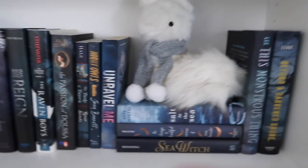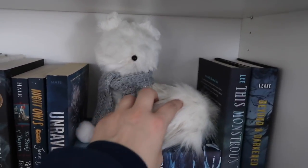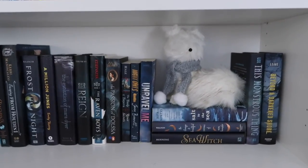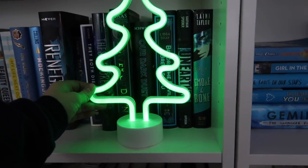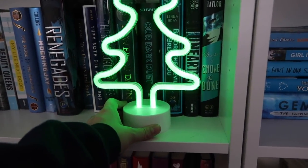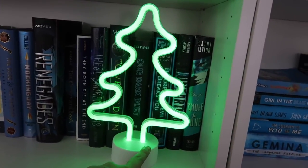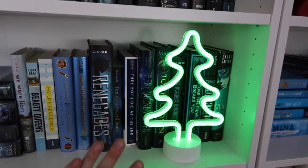Then coming down here we've got this really really cute arctic fox. I love him — I think he is so adorable and he just sits there on top of the blue books like he's in the tundra or something. And then over here we have the Christmas tree. This is a neon green Christmas tree. It is so bright and so fun and it just makes me very very happy. I'm kind of debating switching it out with where the gingerbread stuff is, but I'm just gonna keep it there for now.